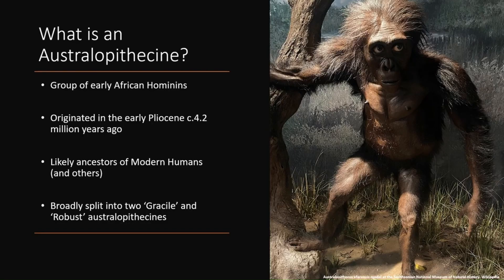Before we jump straight into anamensis I should provide some context on Australopithecines as a whole so you have some of that background knowledge on this genus. So what is an Australopithecine? They're a group of early African hominins. They appear in Africa around 4.2 million years ago which is during the early Pliocene. They're all bipedal and they're likely the ancestors of Homo including us, and they broadly are split into gracile and robust Australopithecines.